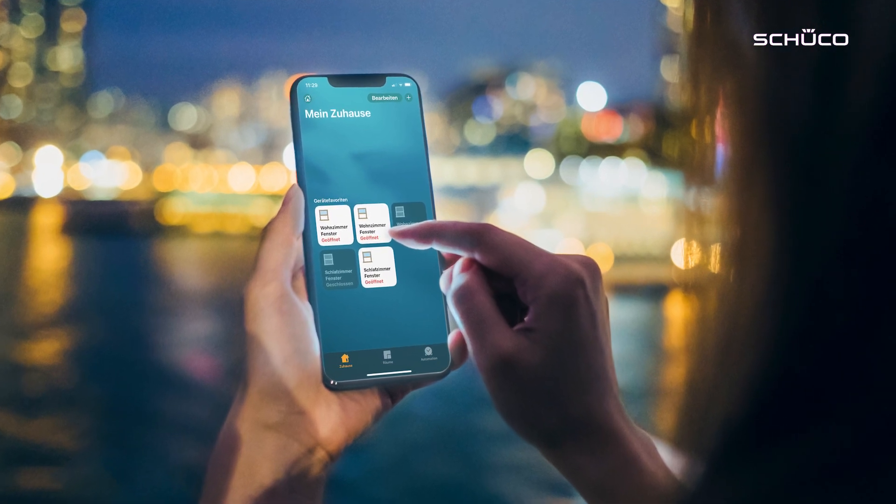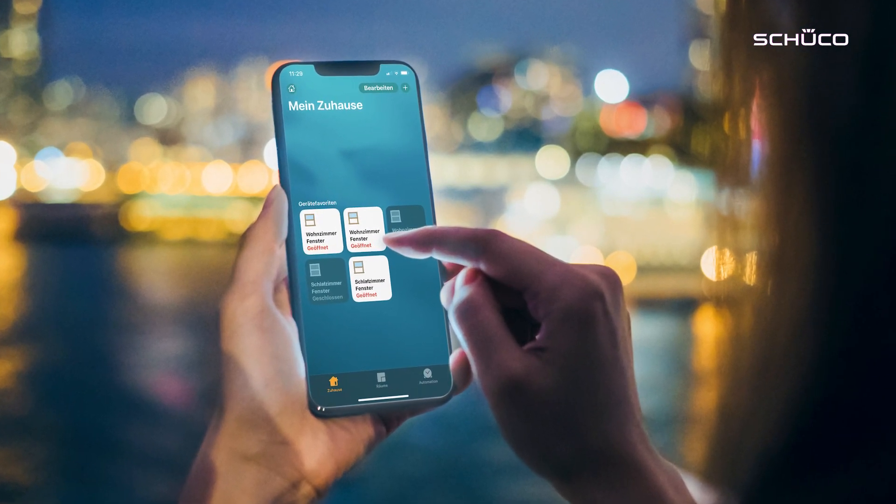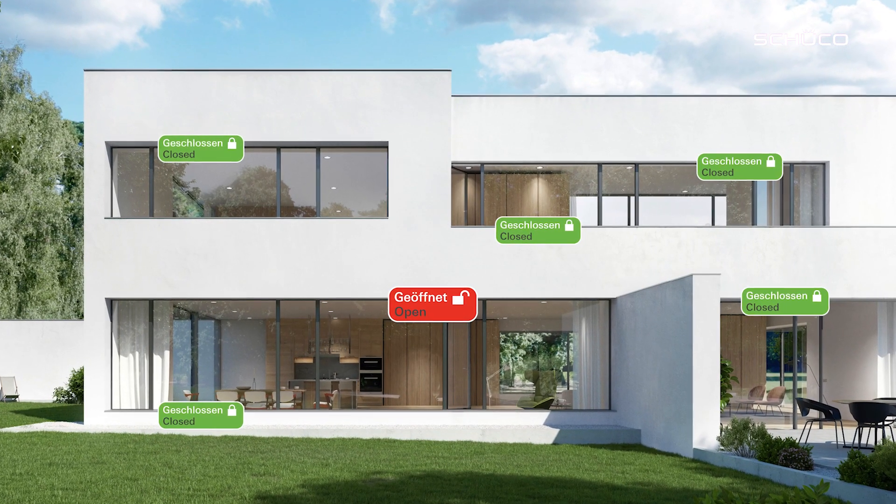If you are not at home, you can easily check the status of your windows on your smartphone while you are on the go. If anyone tries to gain unauthorized access to your building and opens a window, this will be logged and sent directly to you.